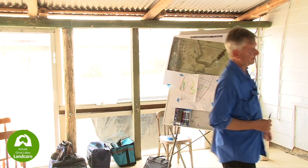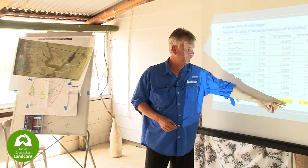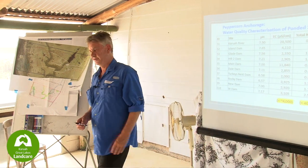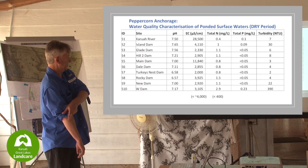The numbers at the bottom here - if you had cattle or any livestock, you really want EC to be less than 4,000, and total nitrogen to be less than 400. That's why I say nitrogen isn't really an issue - there's not much nitrogen in that water for feeding stock or watering pasture anyway.